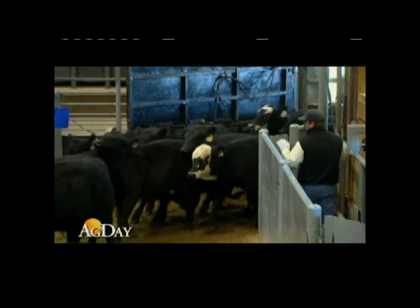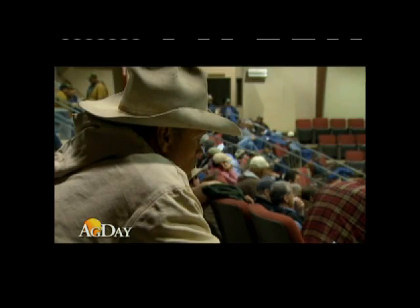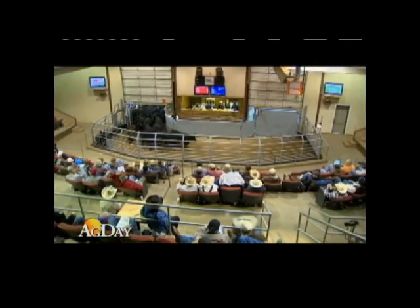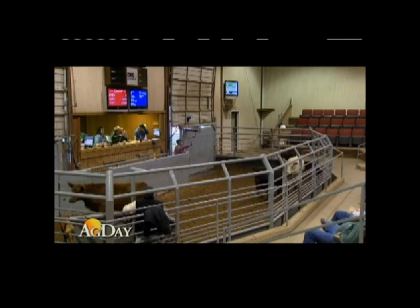Stockyard leadership says what's causing the surge is the ongoing drought. Cattlemen are having trouble buying hay and feed to keep cows at home. So far this year, beef cow slaughter in drought states has increased nearly 12 percent.